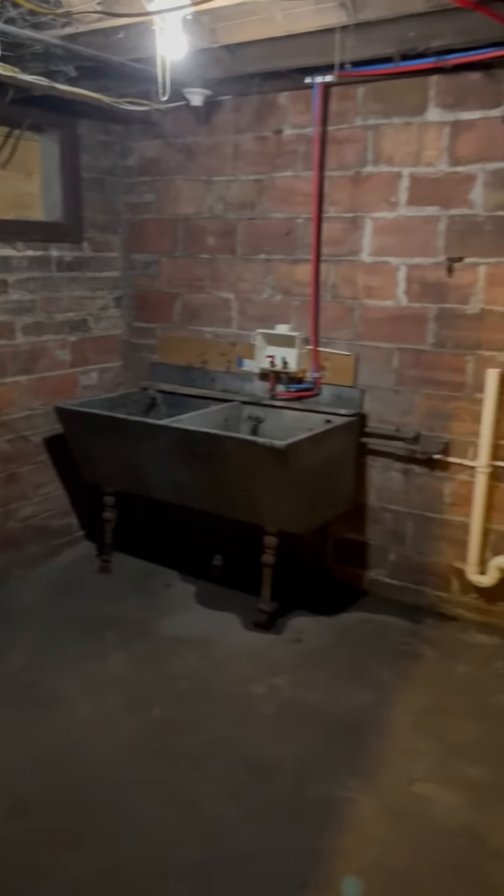239 Sealy Terrace. Here is the laundry room. We only have a hookup for electric dryer only, so you cannot bring a gas dryer, but washer is fine.